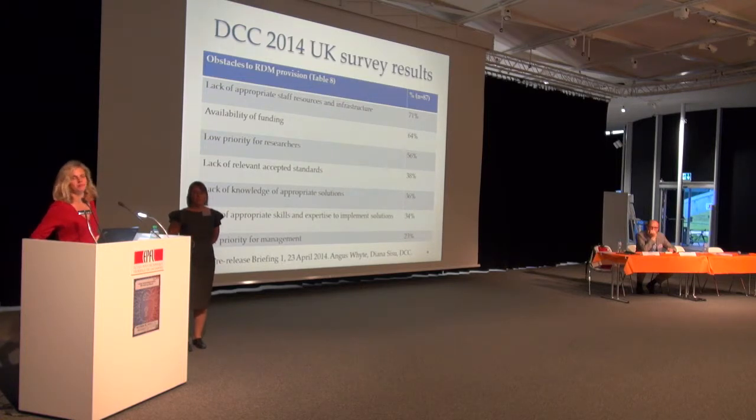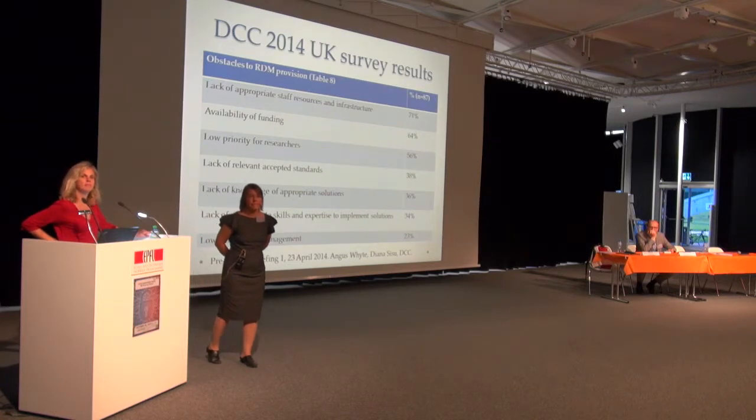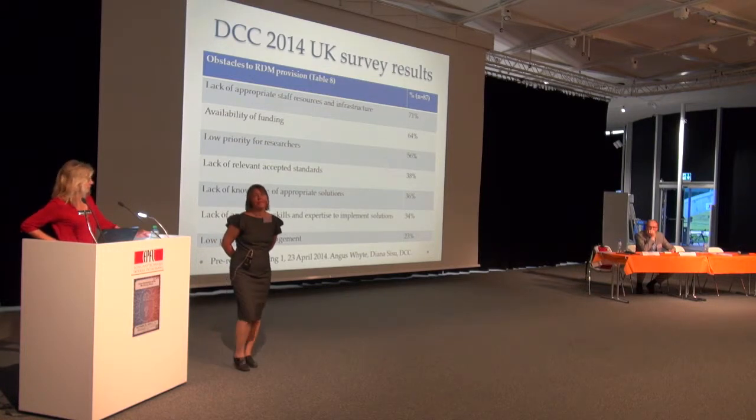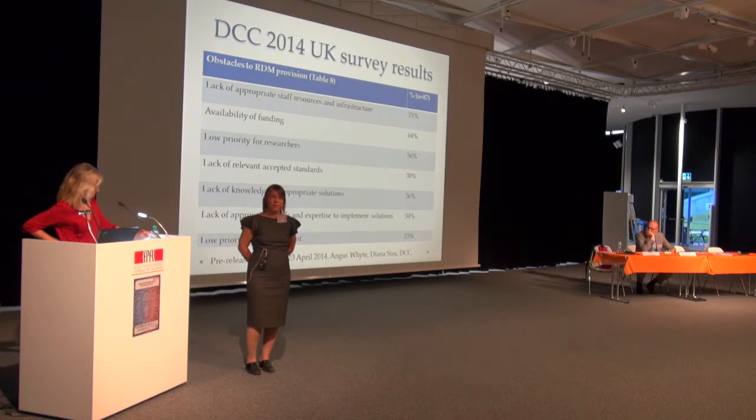A question from the audience: their repository shown in the presentation is a different repository from the publication repository — was that a conscious decision, was using the existing publication repository an option that was discarded, and why was a separate data repository favoured?